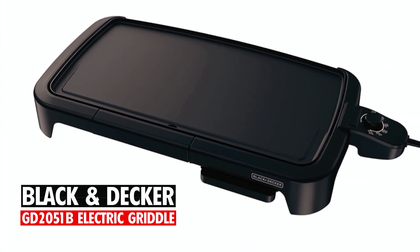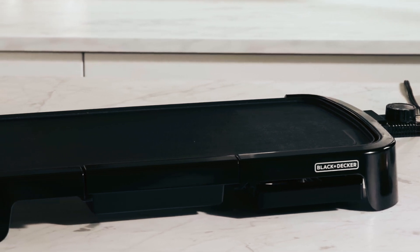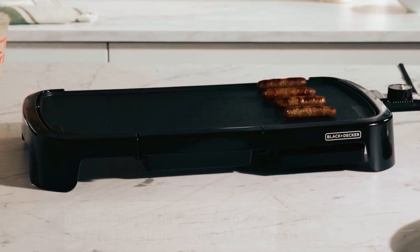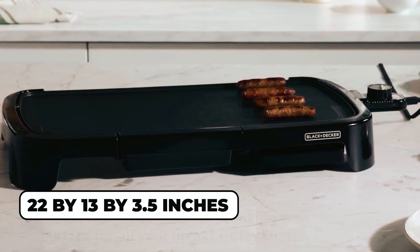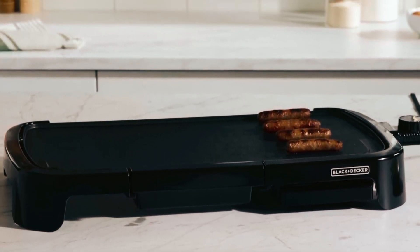At number 2, we present the Black & Decker GD2051B Family-Sized Electric Griddle with warming tray. Measuring approximately 22 by 13 by 3.5 inches with a weight of 4.97 pounds, this extra-large griddle has an 8-serving cooking surface.